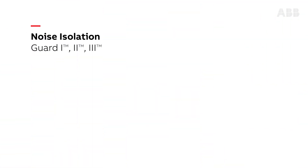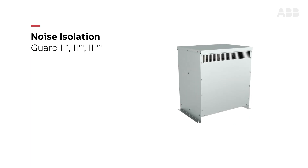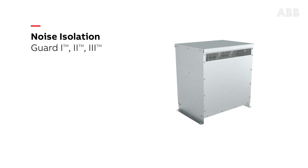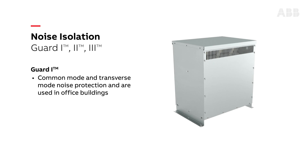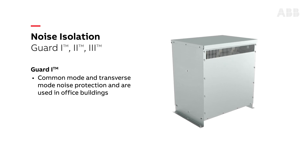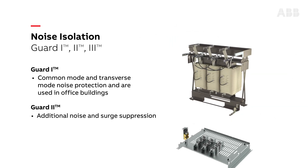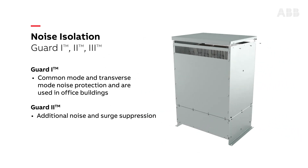Guard 1, 2, and 3 noise isolation transformers incorporate electrostatic shields to help reduce common mode noise caused by ground loops, electromagnetic, and radio interference. Guard 1 provides common mode and transverse mode noise protection and is used in office buildings. Guard 2, an ABB exclusive, is similar to Guard 1 but provides even more noise protection and adds surge suppression. Both units are typically used in data centers and critical care facilities.